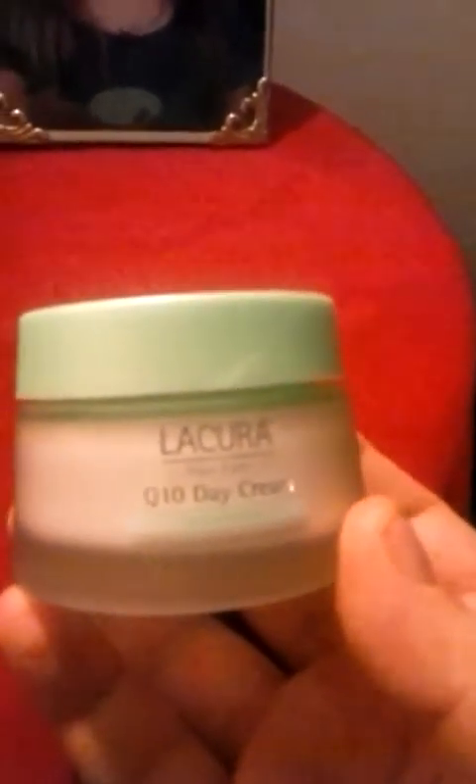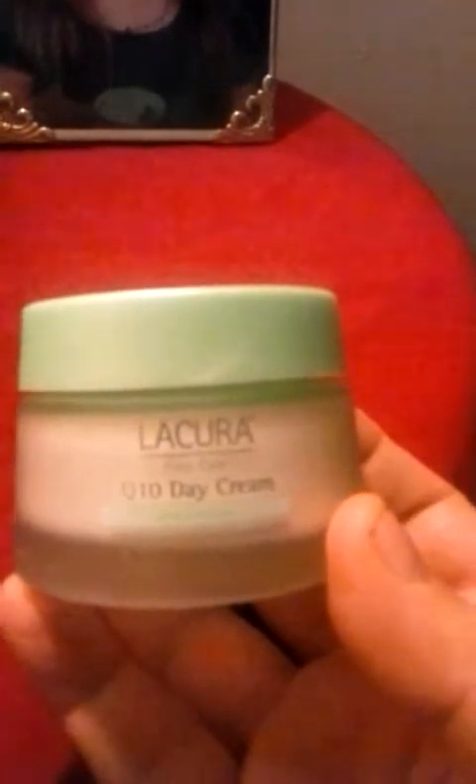Today I thought I would do a review on some skincare for you guys. I've been using these for a while. These are from Aldi and they are the La Cura brand. Aldi actually used to carry cosmetics by the same brand but they quit carrying them — though they still do in the UK and Germany. They still carry the La Cura skincare and the face wash, which is really nice, but I wanted to talk about these creams today.